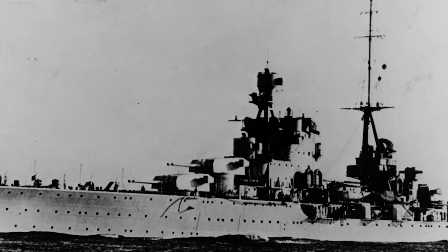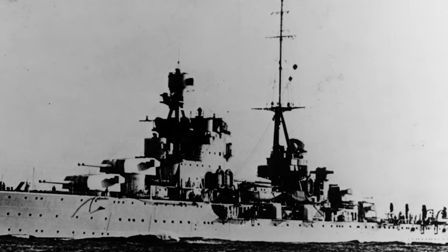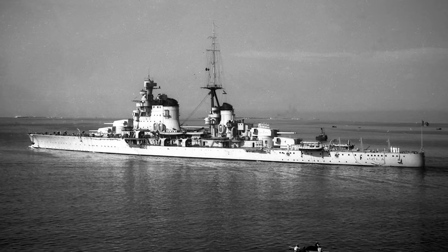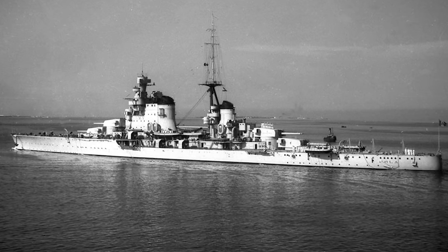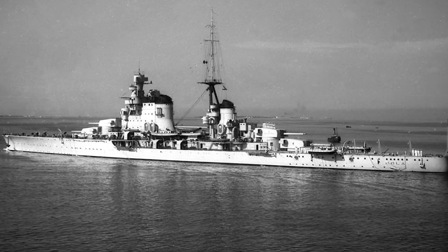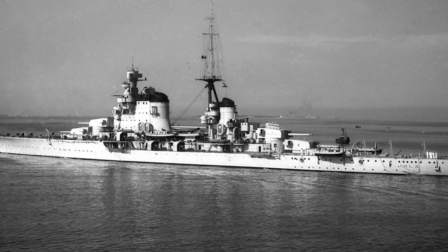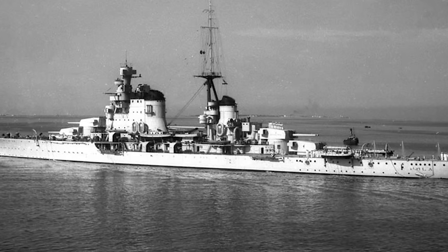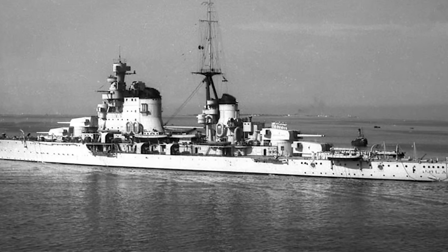Pola was a heavy cruiser built for the Regia Marina in the early 1930s as part of a class of four more balanced heavy cruisers compared to the previous Trento class. Pola was built as flagship, having a larger bridge structure of a different design that extended aft and faired into the forward funnel. Pola and her sisters of the Zara class had several interesting features, including a thicker belt and new 8-inch guns, and were heavier than their predecessors. Still, Pola and her sisters were able to keep up with the Trentos.